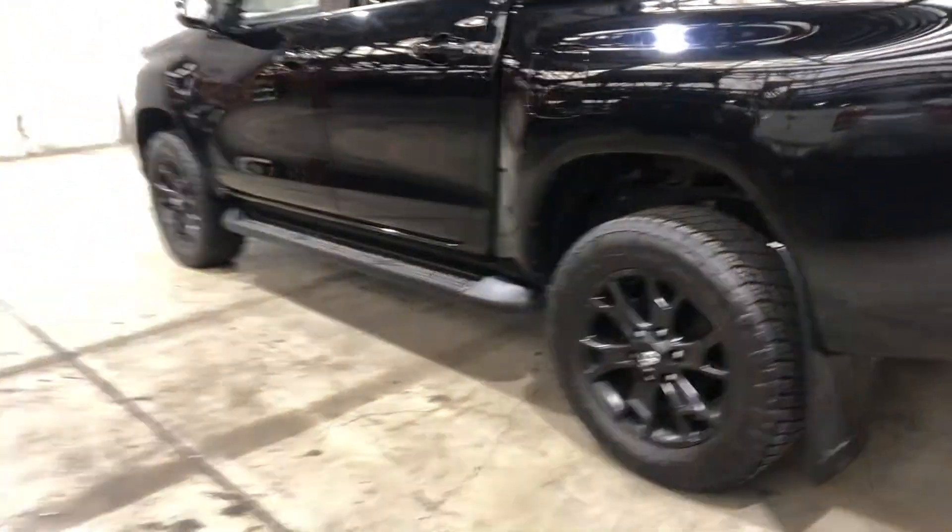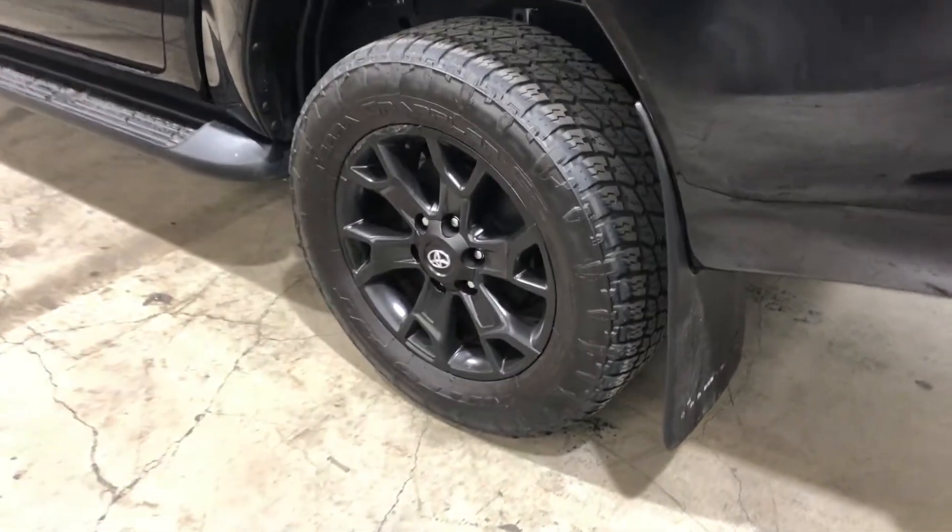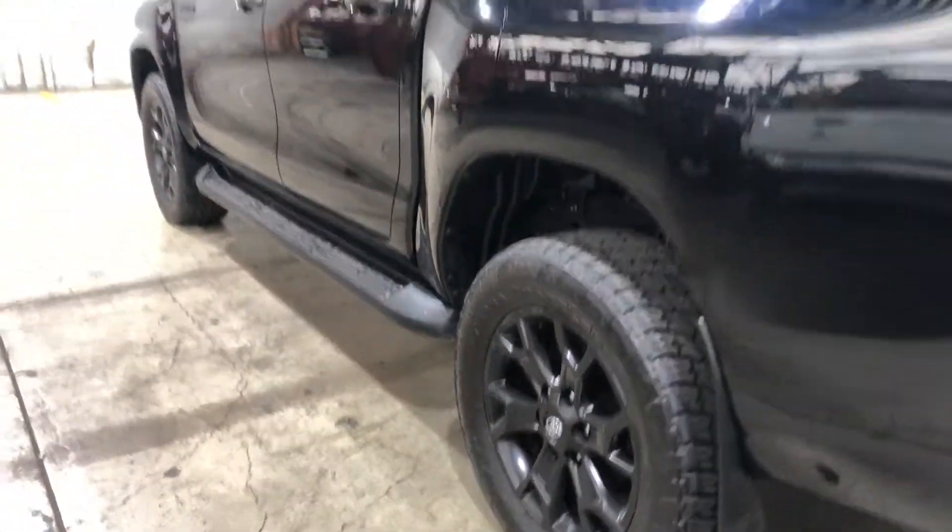As you can see, this car comes with original 18-inch alloy wheels, plenty of tread on all four tyres, and also side steps.